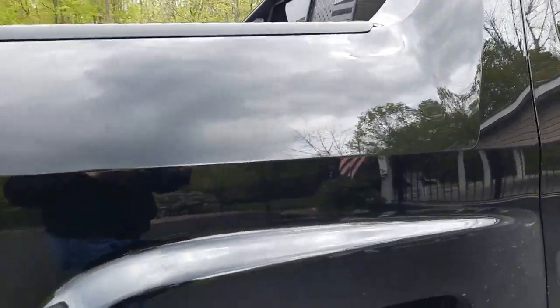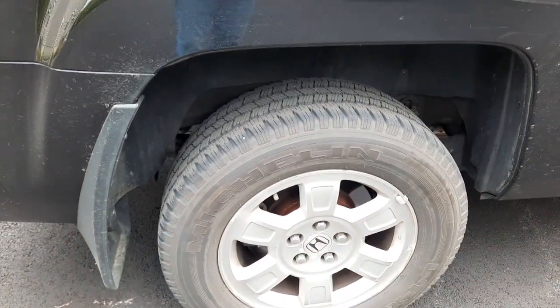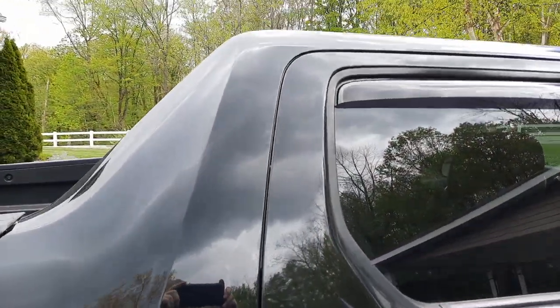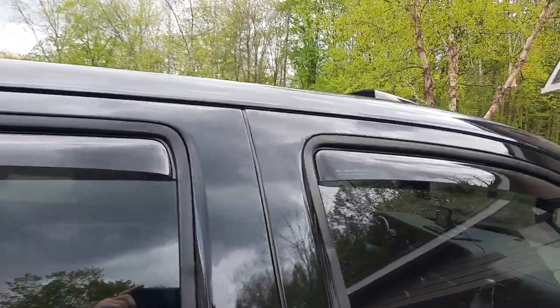Stay tuned — I do have some ideas in the works about the wheels. I never thought I'd possibly go the route of black wheels; I was always chrome or go home.